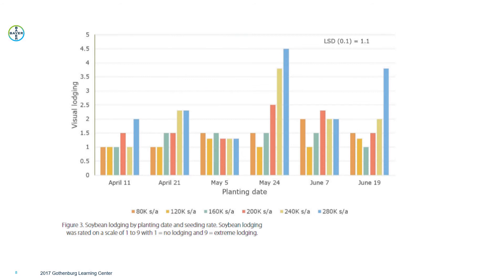What about lodging potential? That was one thing we wanted to look at — the impact of seeding date by planting rate. We had fairly low lodging potential in those first three planting dates, but then on May 24th at the higher seeding rates we definitely saw increased lodging potential, and again on June 19th. We want to make sure we don't go into that 280,000 seeds per acre range with those later planting dates, because we saw a definite increase in lodging potential.